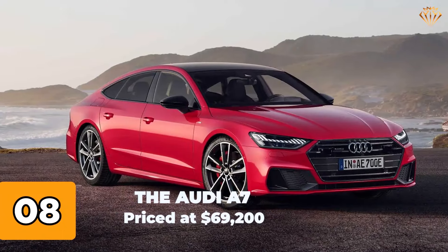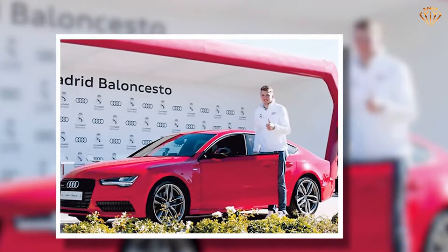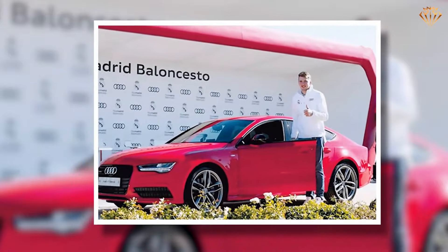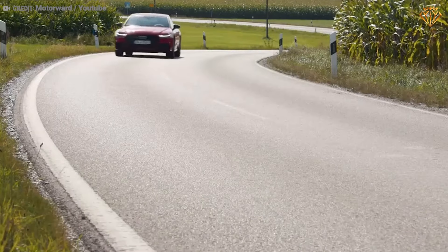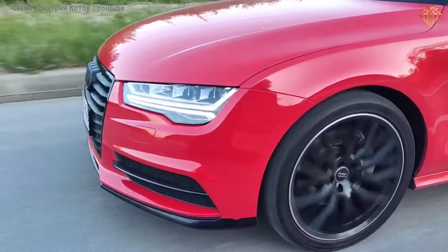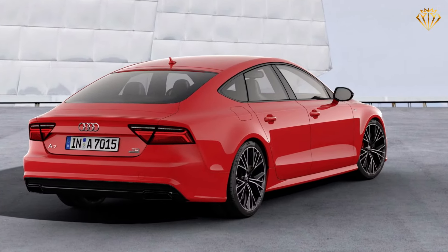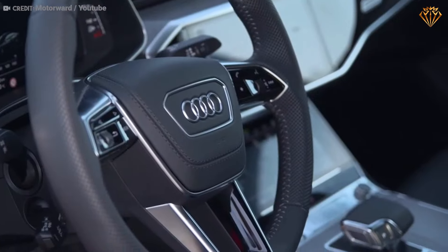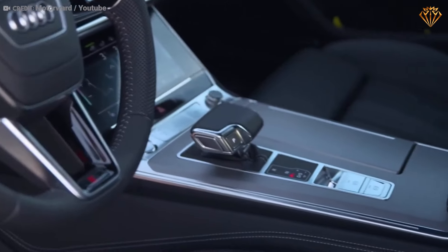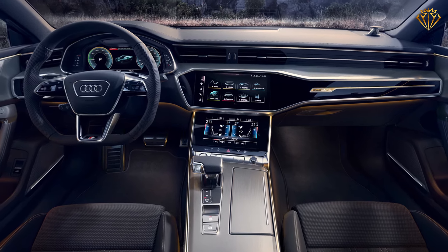Number 8: The Audi A7, priced at $69,200. This luxury hatchback features a 3-liter V6 turbocharged engine producing 335 horsepower and 369 pound-feet of torque. Its sleek fastback design is complemented by LED headlights, a panoramic sunroof, and an elegantly appointed interior with premium materials, advanced driver assistance systems, and the latest MMI infotainment technology.